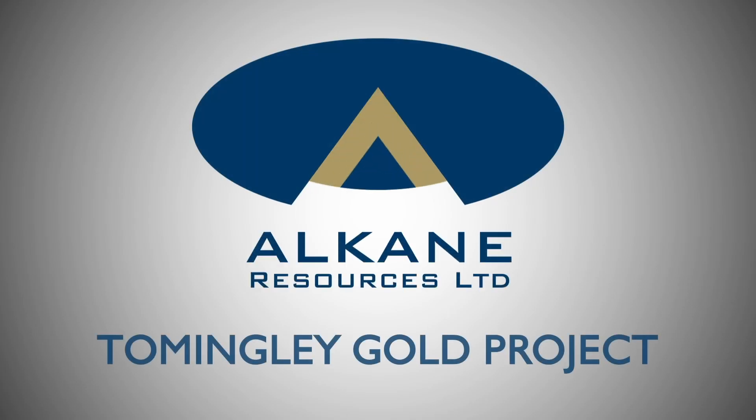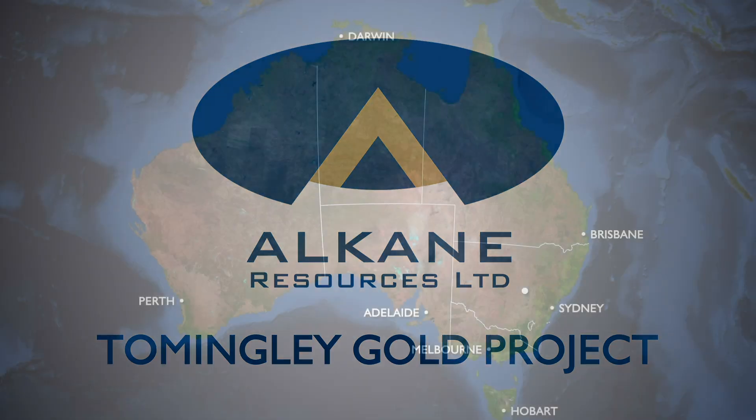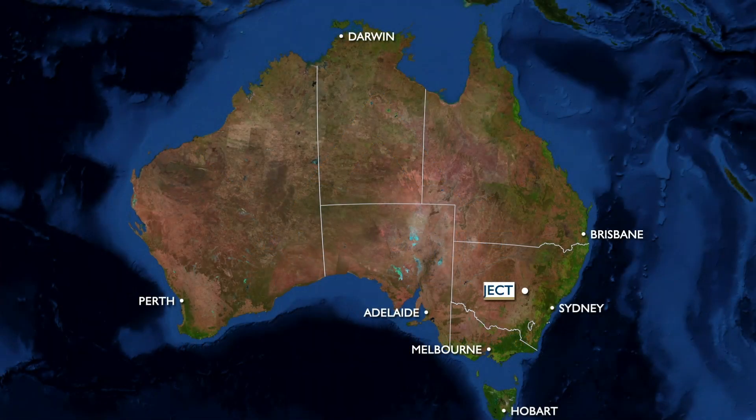This video of the planned extension of Alcane Resources' Tommingley Gold project represents the development scenario considered for its environmental impact and submitted for project approval. Ongoing consultation with a wide range of people and stakeholders may yet shape this design further.